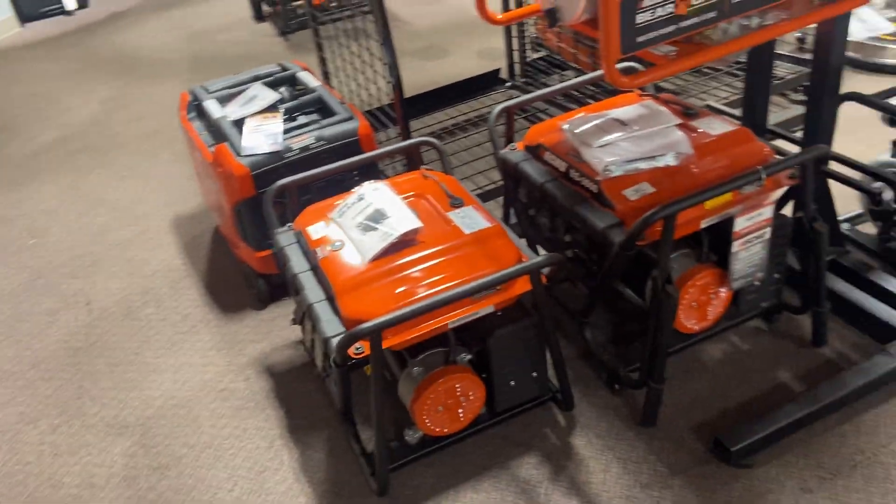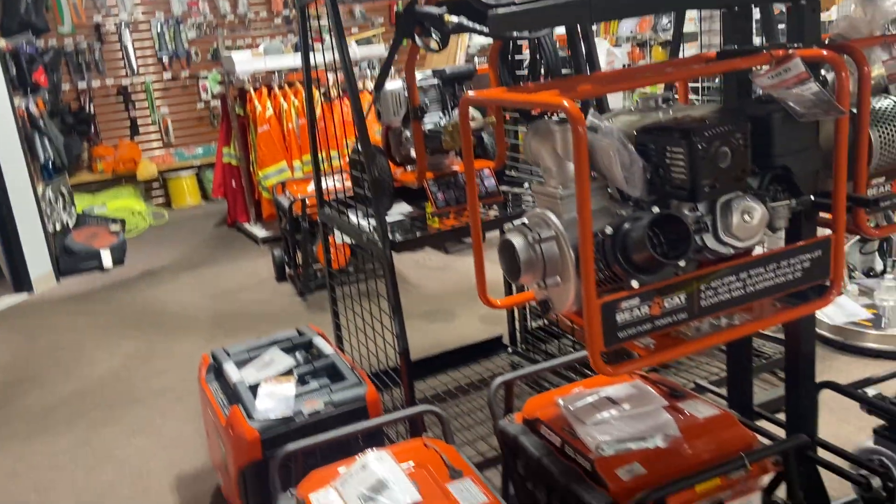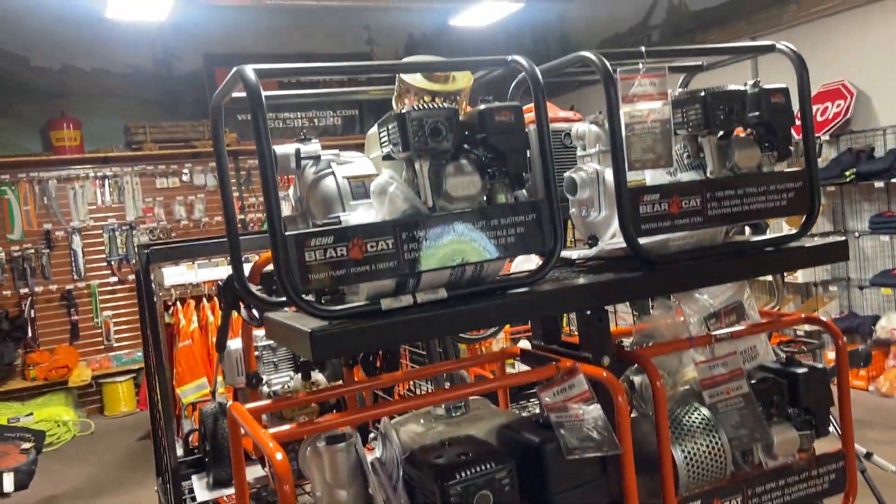Generators — we've got Bearcat and Echo; they seem to make a lot of good sizes at reasonable prices. Also water pumps from Bearcat, some Vee stuff, different water pumps, and rototillers.